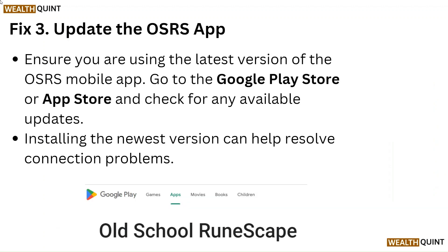Fix 3: Update OSRS App. Ensure you are using the latest version of the OSRS mobile app. Go to the Google Play Store or App Store and check for any available updates. Installing the newest version can help resolve connection problems.